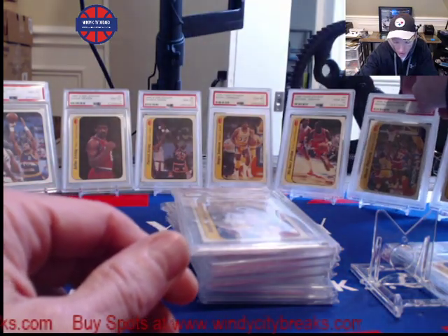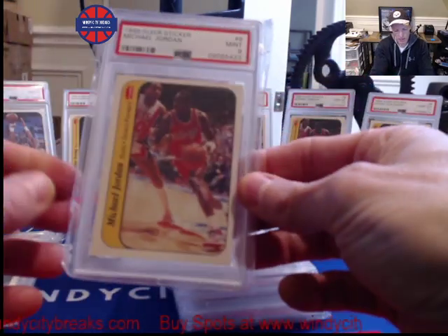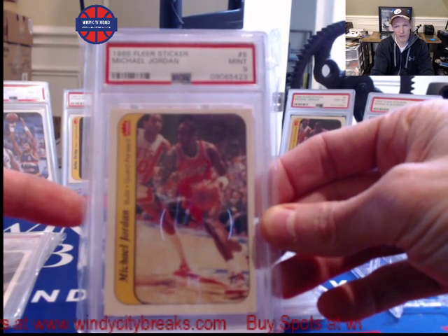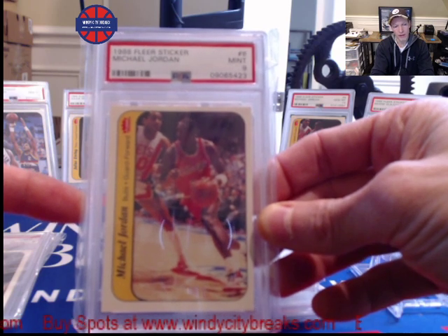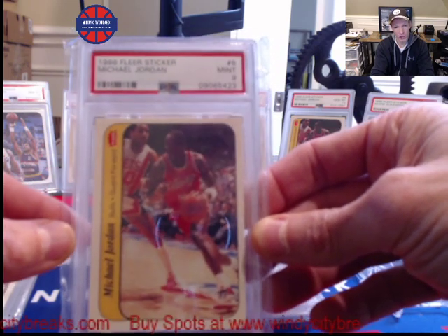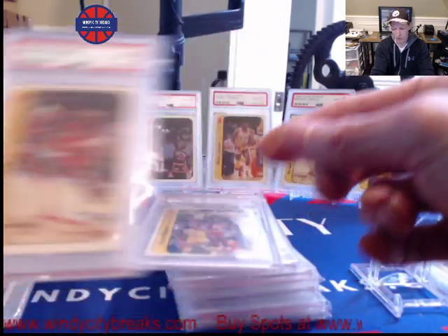Things have been going crazy for Michael Jordan lately. Here's a Jordan 9 sticker. Love Jordan 9s — they're still a great value compared to the 86-87 Flair rookie card, which is going for about $10,000 right now. You can get these Jordan sticker PSA 9s for about $3,300. I think these still have room to run.